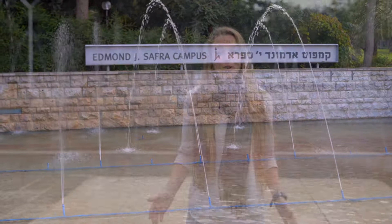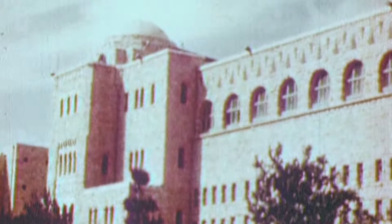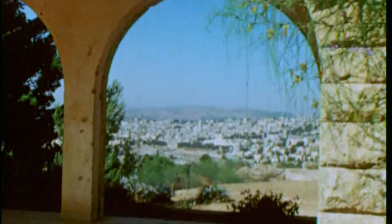Hi everyone and welcome to the Hebrew University of Jerusalem's Edmond J. Safra campus here on Givat Ram. In 1948, our Mount Scopus campus was cut off from the rest of Jerusalem and the university was forced to relocate and have classes in different areas all around the city. In 1956, we finally got to open up our campus here.